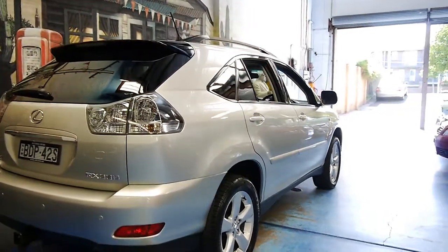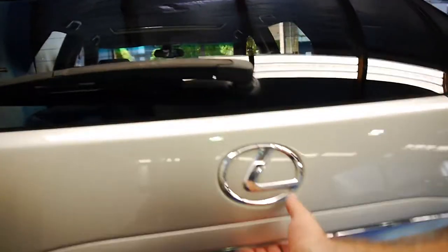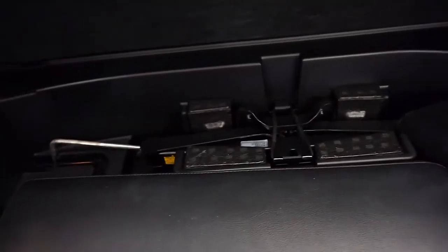It also came with an electric tailgate. The back seats fold down and there are all your tools in there.